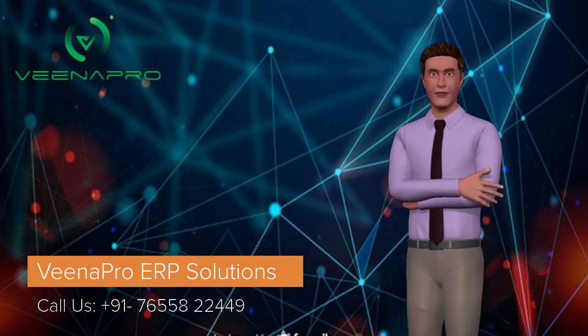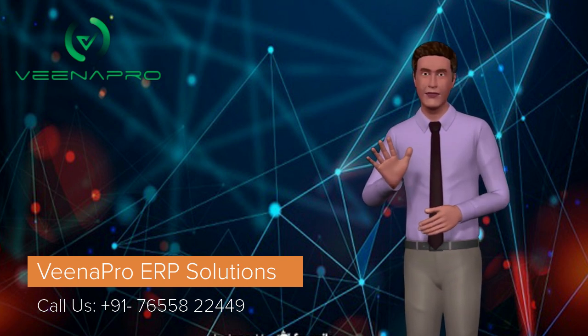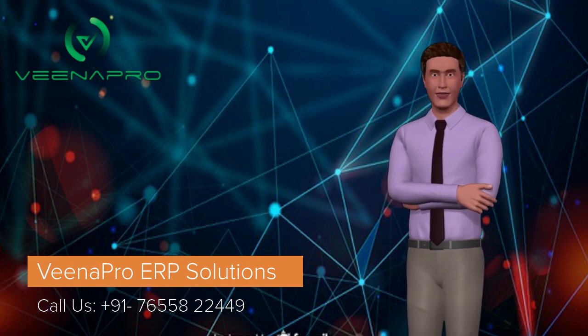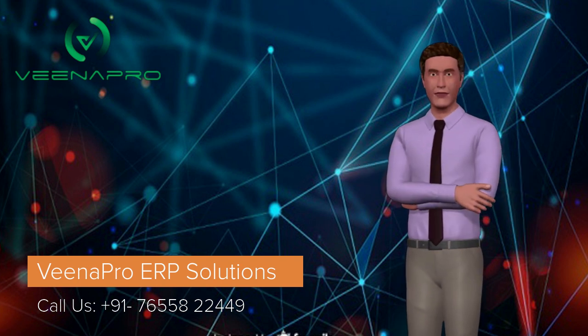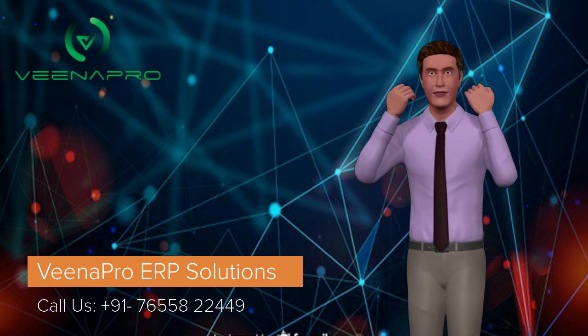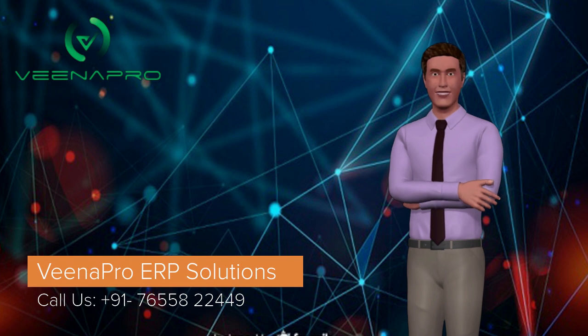What are you waiting for? Don't waste your time. Contact us now for a demo. For more information, please visit our website at www.venapro.com. Subscribe to us for more videos and updates, and don't forget to press the bell icon for instant updates. Thank you.